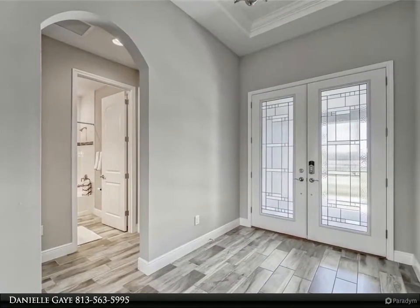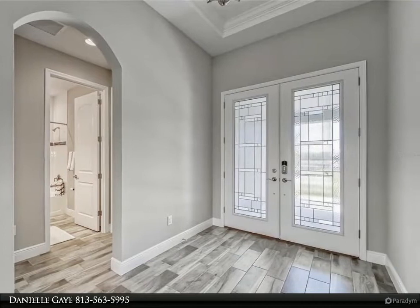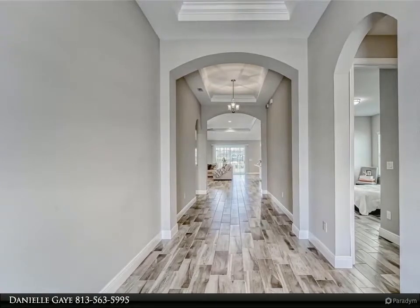The gourmet kitchen offers all smart stainless steel appliances and a grand kitchen island that is perfect for any cook, with numerous cabinets and a walk-in food pantry. This home is split with three bedrooms downstairs along with your owner's retreat and bathroom suite.